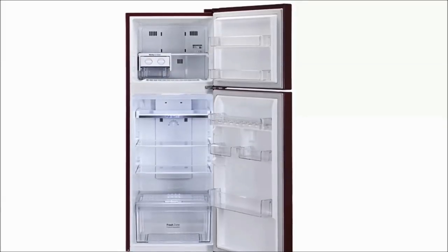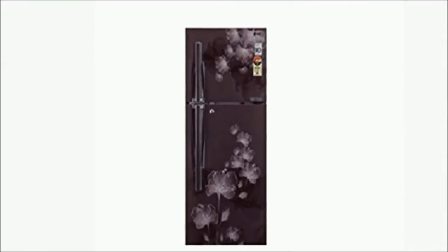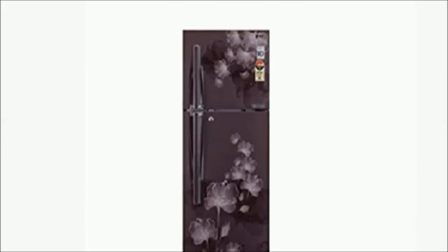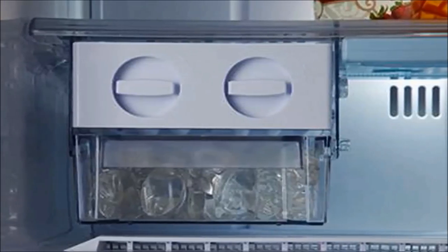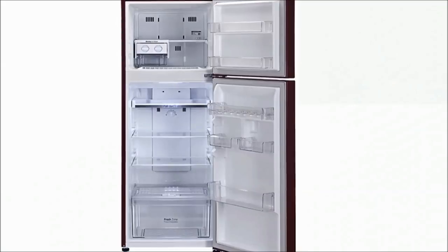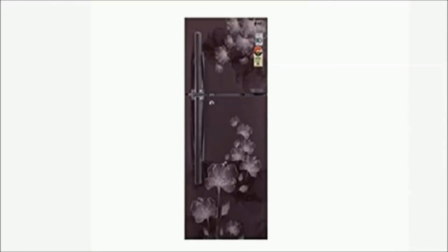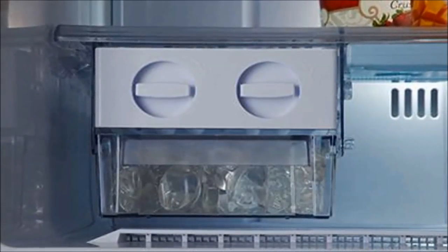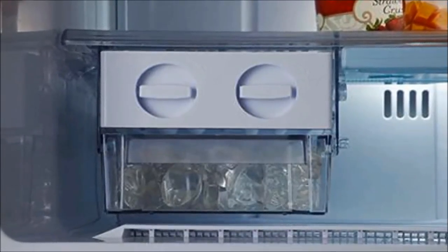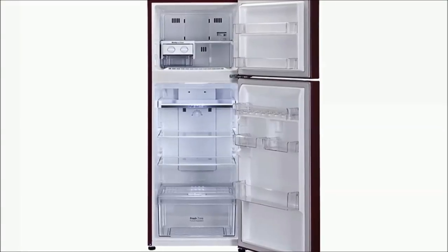Number 6: LG GL-I302RGFL Frost Free Double Door Refrigerator — Rupees 29,790. 284 litres, 4 Star rating, Graphite Fluorid finish. Warranty: 1 year on product. Features: Smart Inverter, Ice Beam Door Cooling, Automatic Smart Connect, and Premium Finish.